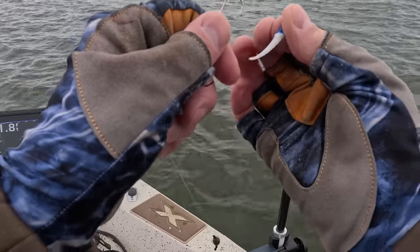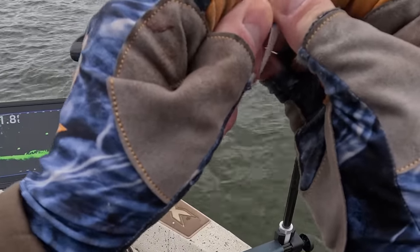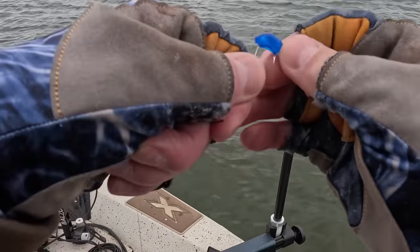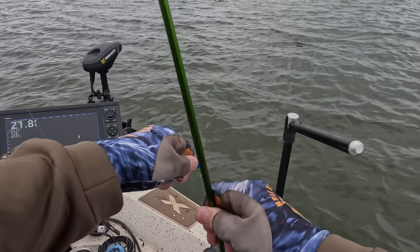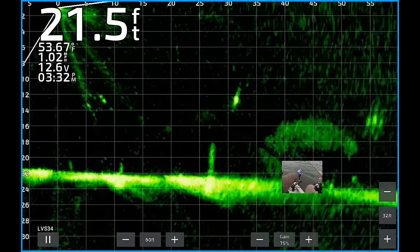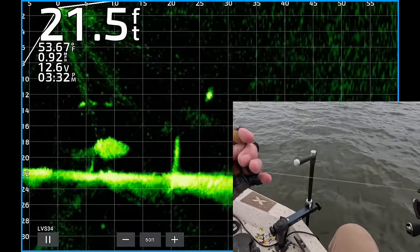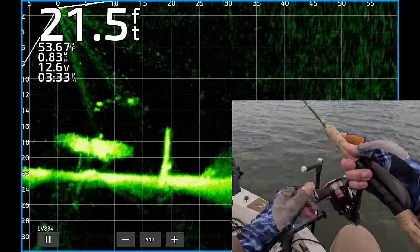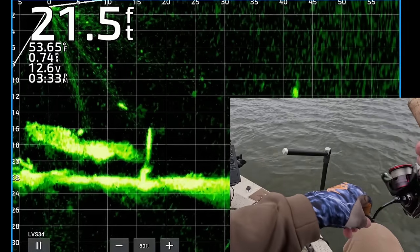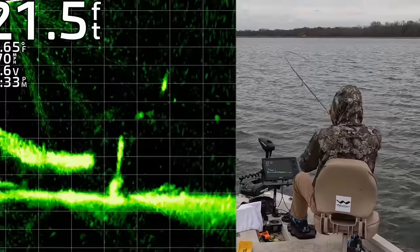Always check your lure after you catch a fish or get a strike — make sure it's lined up straight on the hook. It will definitely increase the number of bites you get. There's a nice crappie, 25 feet from the boat. Got to get it lined up. There's my jig and weight coming to the fish. He's turning, he's following it. Got that one.